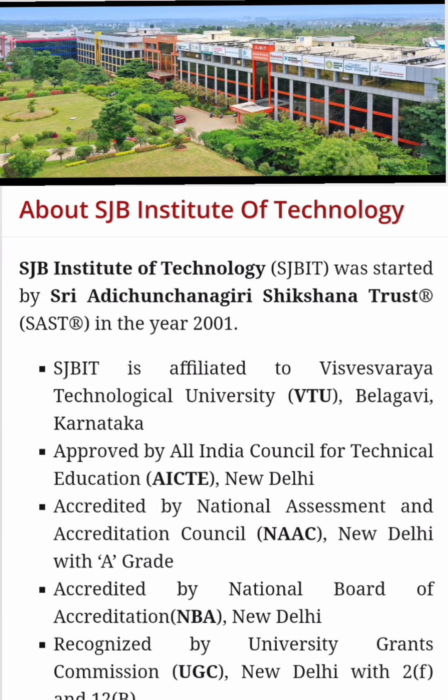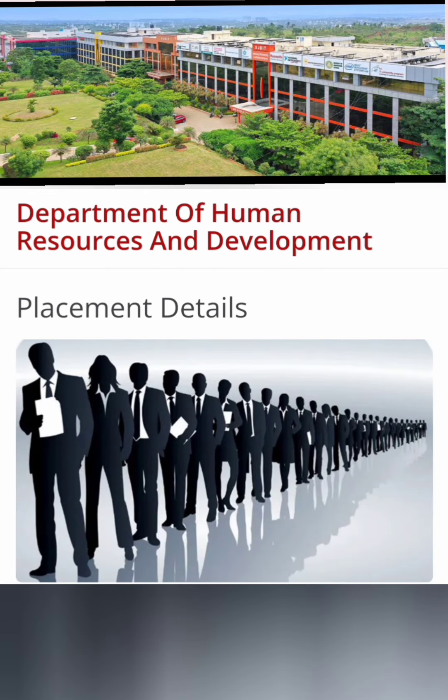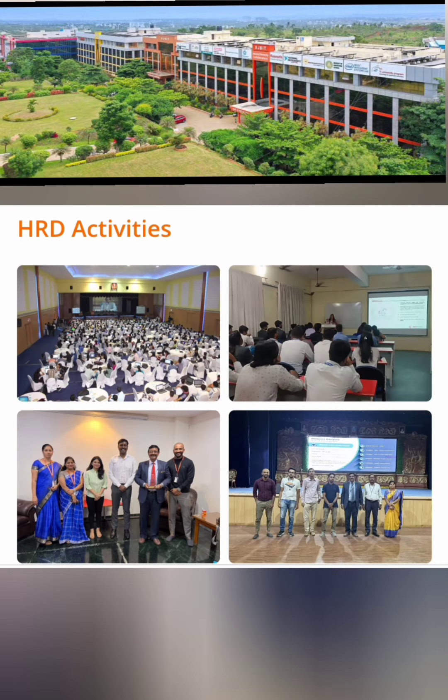I'm going to cover the placements of the 2023 batch, which is the ongoing batch, and I'll also showcase some placement highlights from previous years for comparison. This college is very close to RNSIT and JSS ATE. The campus is around 13 acres and part of the SJB group, located in the Kengeri area. I have made a detailed campus tour and course coverage in other videos, so you can check those.